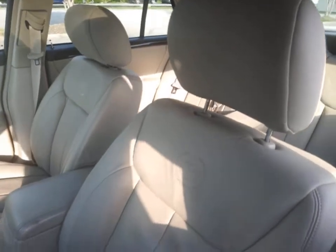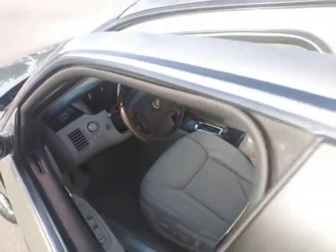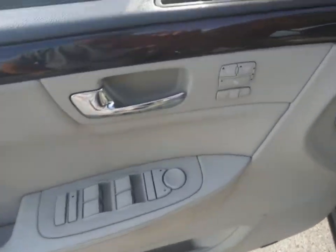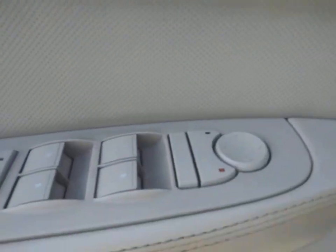This vehicle has less than 150,000 miles. Here are some of this vehicle's great options: keyless entry, power passenger seat, power driver's seat, navigation system, anti-lock braking system, traction control.